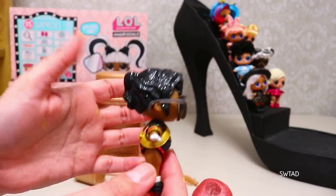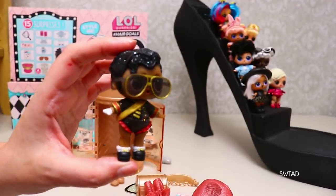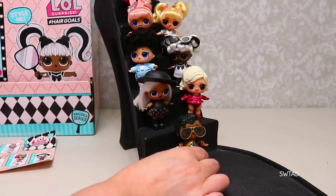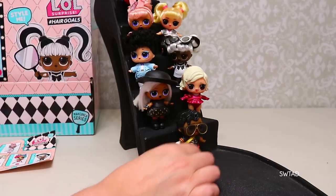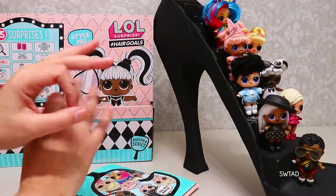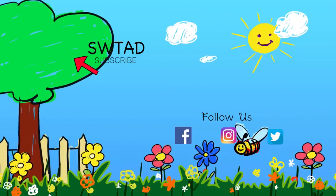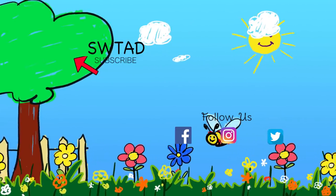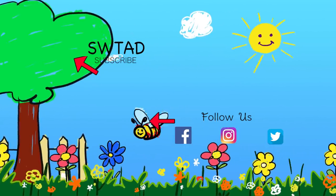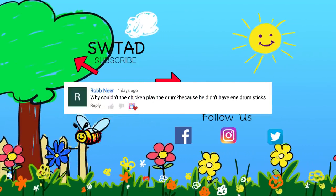What a coincidence, friends! The first doll we got is hard to find, and the last one is too! And just like with the first one, since she doesn't have real hair, we won't try to recreate it with Rapunzel. Friends, now it's the most important part — you guys give your verdicts in the comments! Let me know if the hairstyles I made with Rapunzel look like the dolls or not! And now for a funny joke: why couldn't the chicken play the drums? Because he didn't have any drumsticks! The shout-out goes to Rob Near, who sent us this joke!